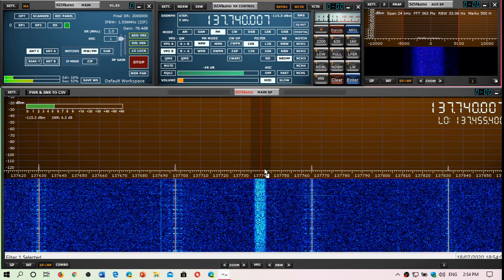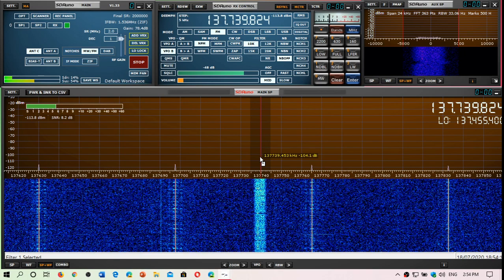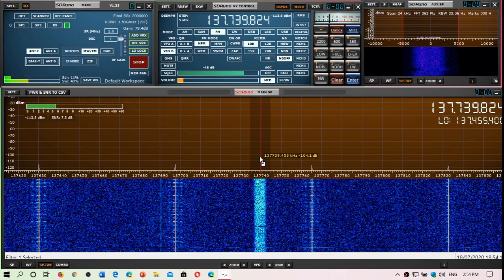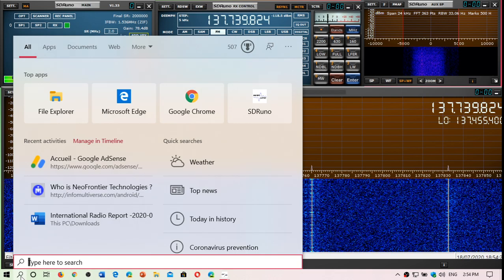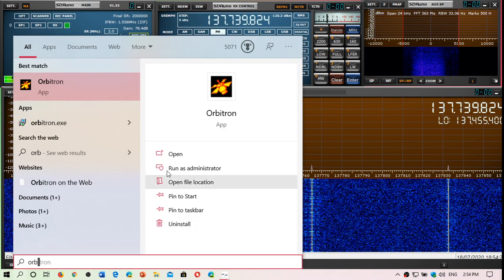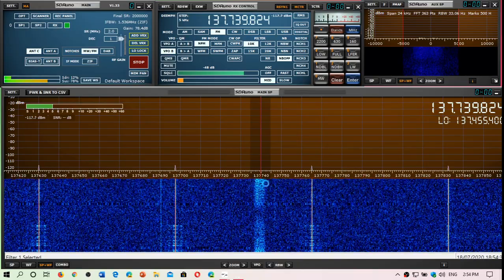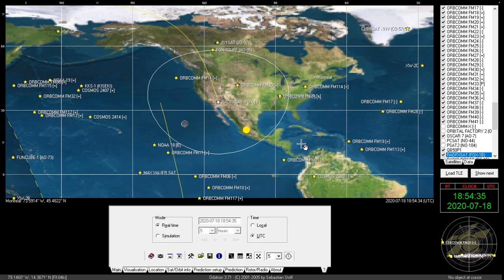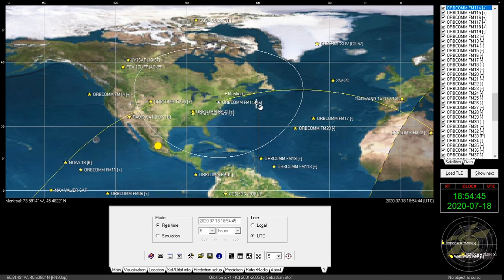I'm not sure which one this is because I'd need to fire up my satellite tracking software, but it's one of the Orbcom satellites. Actually, I could check with Orbitron and show you. You can see it's fading in and out. It's probably this one here since it's pretty much the only one in range right now — Orbcom FM114.